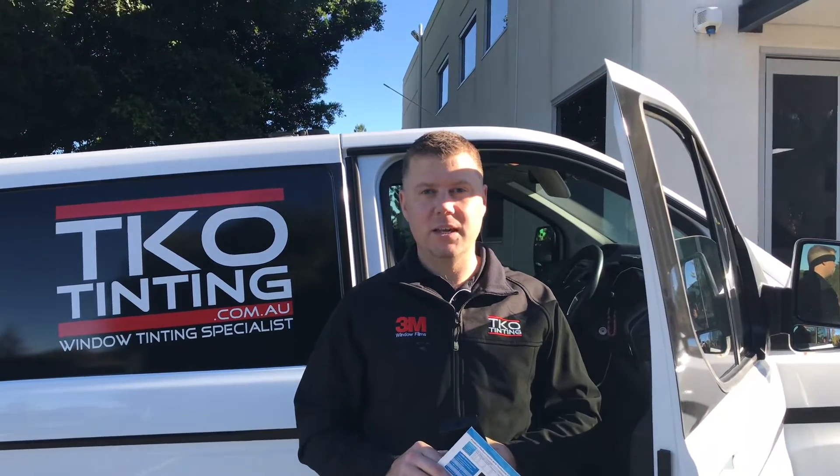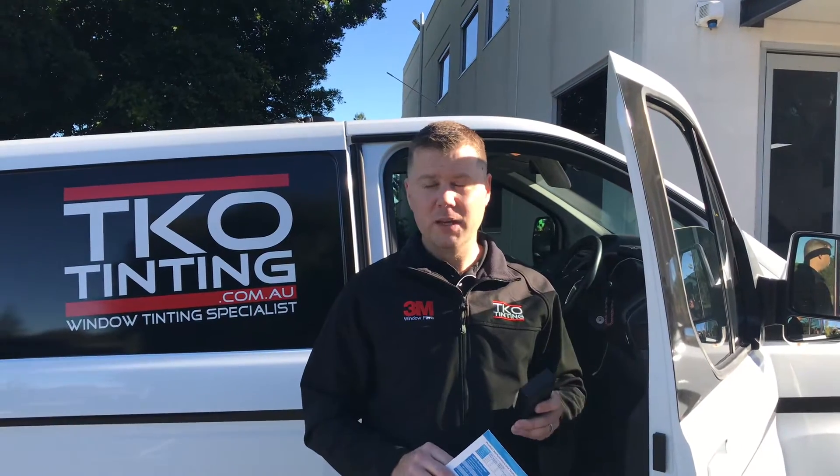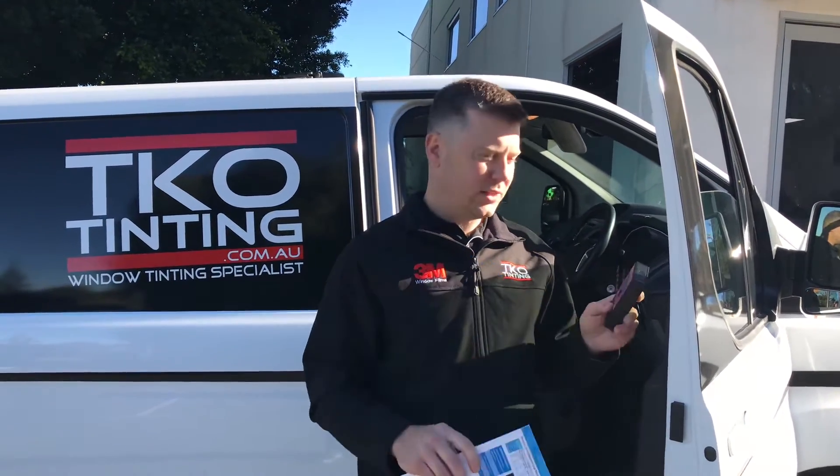Hey, I'm Trent from TKO Tinting. One of the biggest benefits you can have when installing window film is reducing the amount of ultraviolet light that comes through. Some people are unaware of how effective 3M window films are, but check this out.